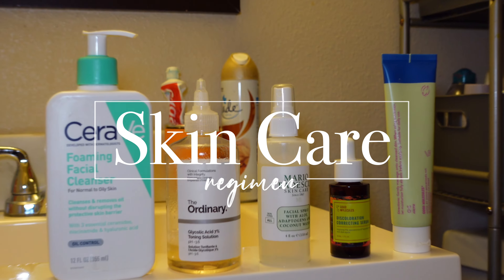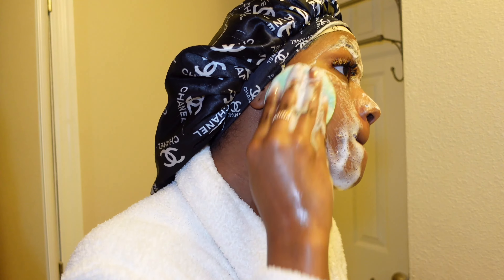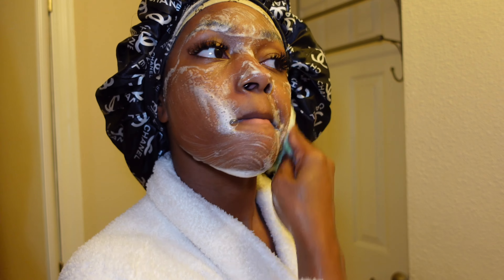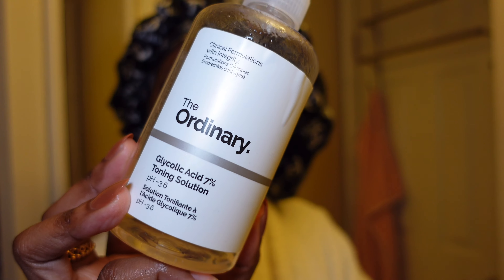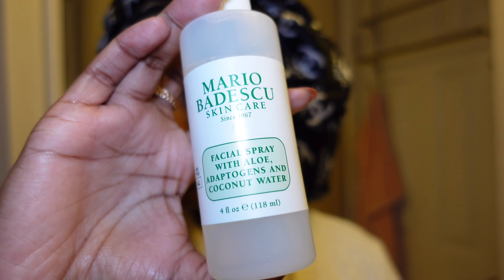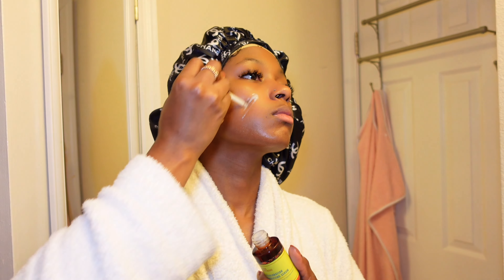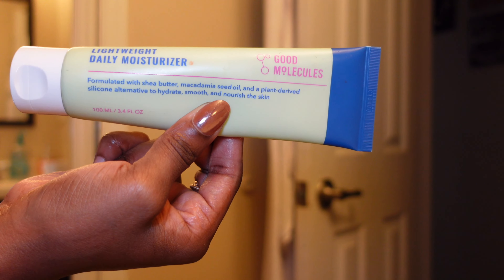Then for deodorant, I'm using this Natrium from Smits. Doing my skincare is a form of self-care, especially when I can take my time with it. The first thing I do is wash my face with this warming cleanser from CeraVe. After I wash my face, I tone with this glycolic acid from The Ordinary and I like to use this spray from Mario Badesco just to hydrate my skin. These last two products are from Good Molecules — I use the discoloration serum to correct and I use that moisturizer to seal it all in.